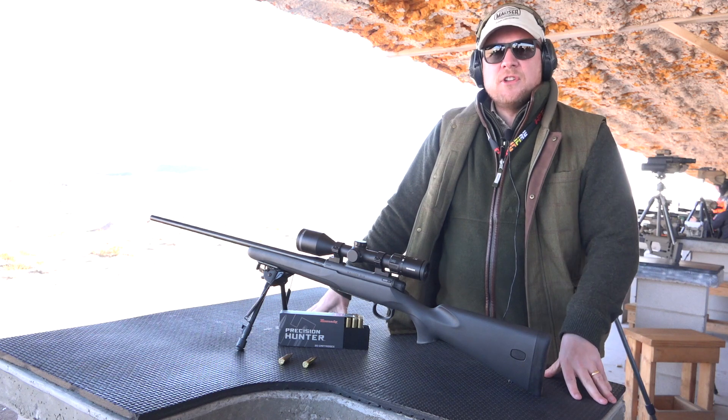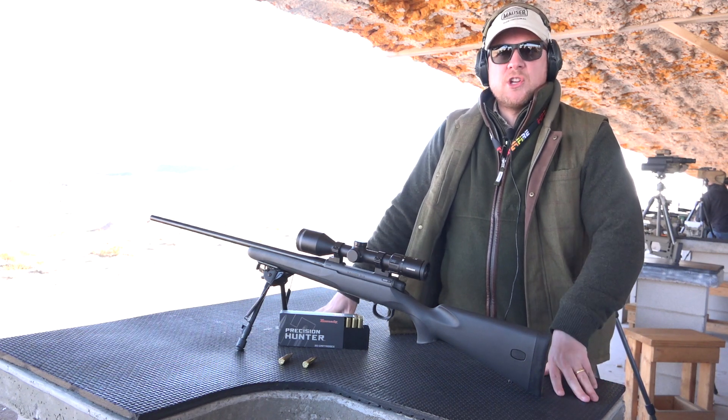If you go to mauser-usa.com, all the information is there for you.